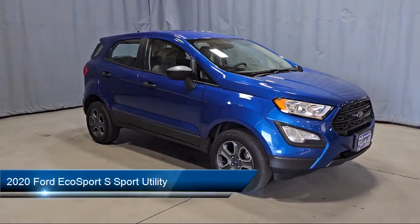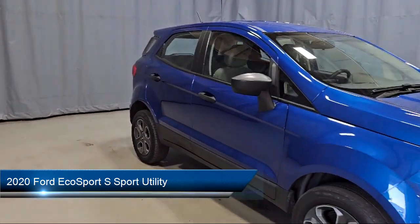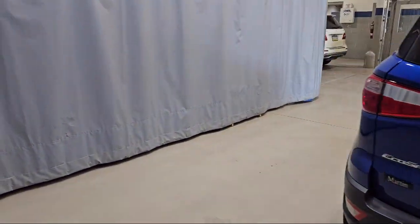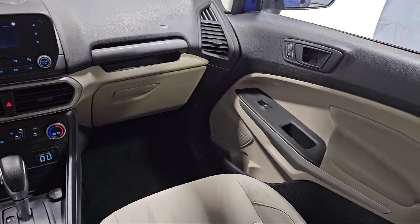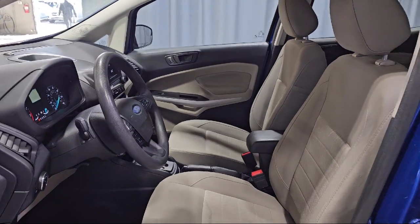It comes equipped with fully automatic headlights, rear view camera, steering wheel controls, keyless entry, alloy wheels, speed sensing steering, rear seat center armrest, tire pressure monitoring system, SYNC communications and entertainment system, air conditioning, and has less than 35,000 miles on the odometer.